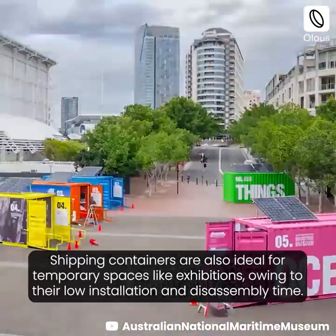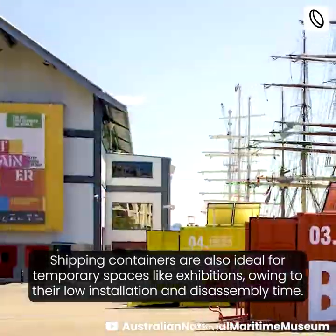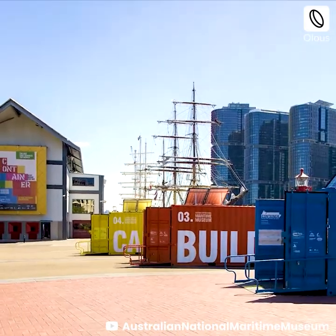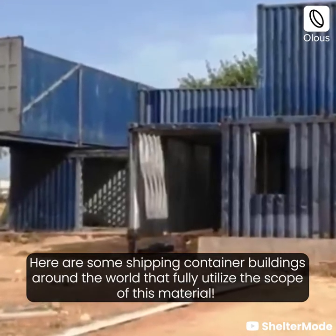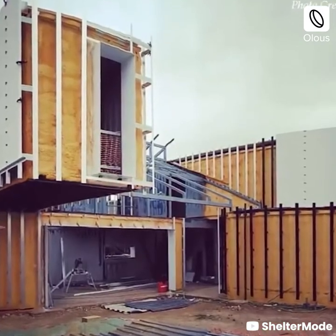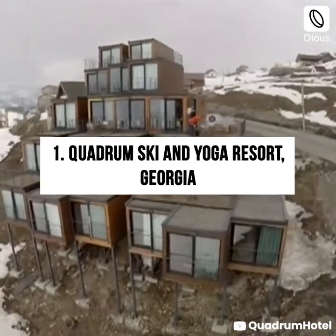Shipping containers are also ideal for temporary spaces like exhibitions, owing to their low installation and disassembly time. Here are some shipping container buildings around the world that fully utilize the scope of this material.